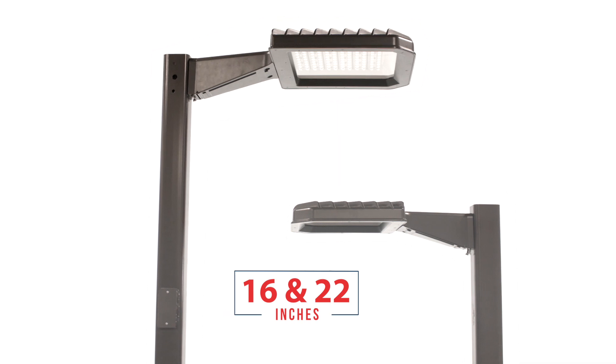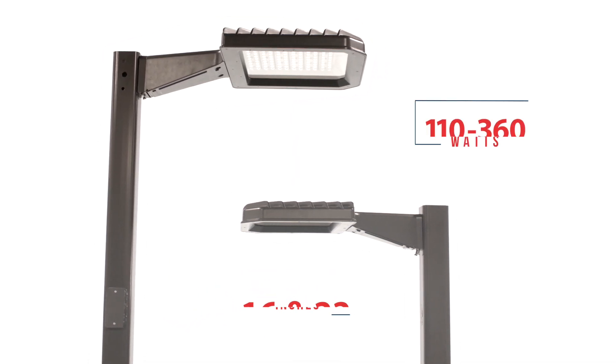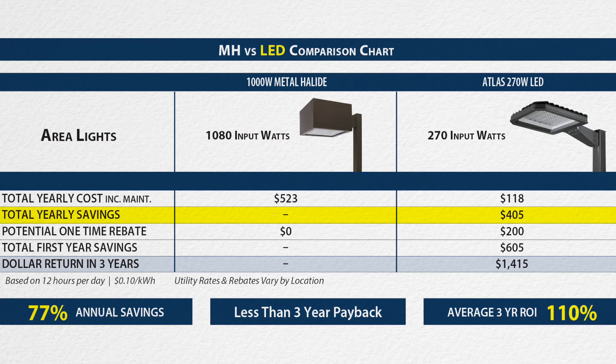The Sightlighter Pro series is offered in two housing sizes, 16 and 22 inch, with five separate wattages ranging from 110 through 360, replacing up to 1000 watt metal halide fixtures, offering savings over $400 per year.